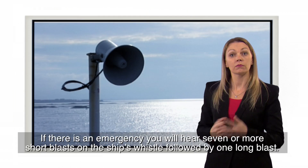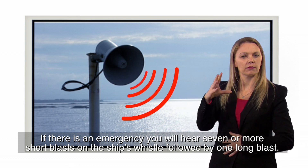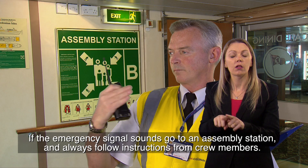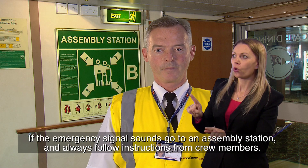If there is an emergency during the crossing, you'll hear seven or more short blasts on the ship's whistle, followed by one long blast. Alarm bells will also sound. If the emergency signal sounds, go to an assembly station and always follow instructions from crew members.